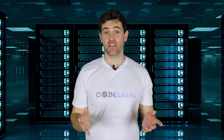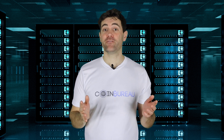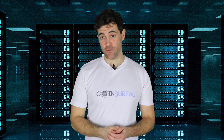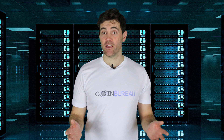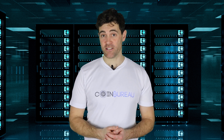Things have been moving fast in the cryptocurrency space. So fast, in fact, that you may even have forgotten about Filecoin, the $257 million mega ICO that took place back in 2017. While other projects have launched and fizzled out just as quickly, Filecoin has silently been building some pretty groundbreaking technology.